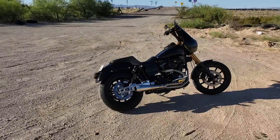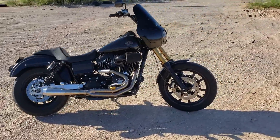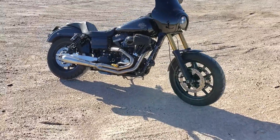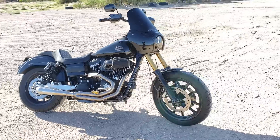Without further ado, let's go ahead and do the big reveal. I'm totally sleep-deprived, I apologize — but here it is. A few of you guys actually guessed it: it's a 2017 Harley-Davidson Dyna FXDLS — that's the Low Rider S. They only made these in 2016 and 2017 before discontinuing the Dyna line.